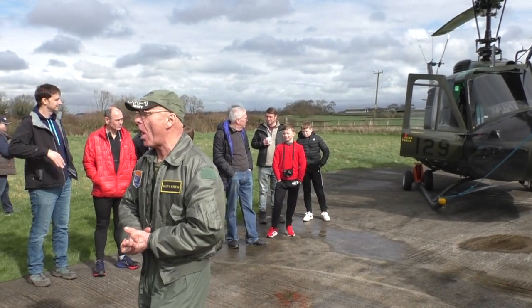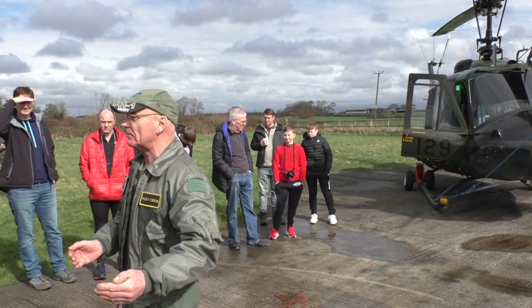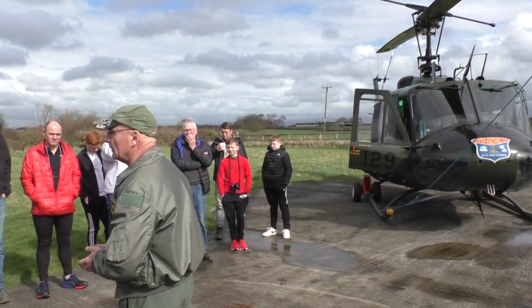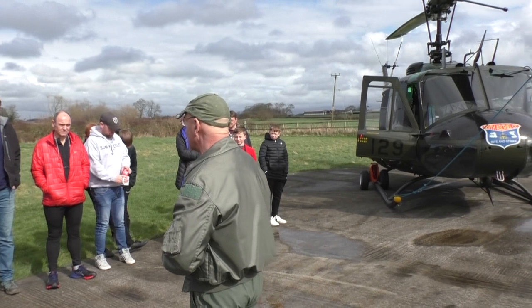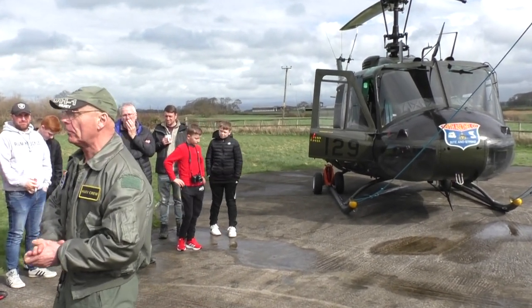The UH-1 stands for Helicopter Utility Model 1, and it looked like 'a hooey' - so mechanics working on it would say 'I'm going on a Huey' and the name stuck. Its actual real name is the Bell UH-1 Iroquois, named after the Iroquois Indian tribe.